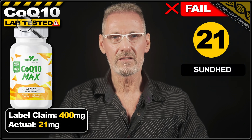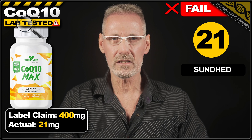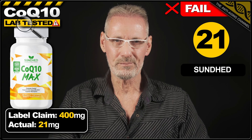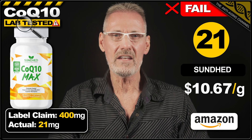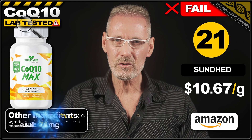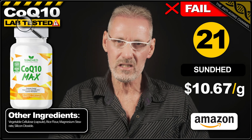In 21st place is CoQ10 from Sundhead. The label claims 400mg per capsule but actually only delivers 5% of that, providing just 21mg. The product costs $13.45 on Amazon for 60 veg caps, which works out at an eye-watering $10.67 per gram. The capsule fillers listed were irrelevant since, like the previous product, the whole thing is pretty much fillers.